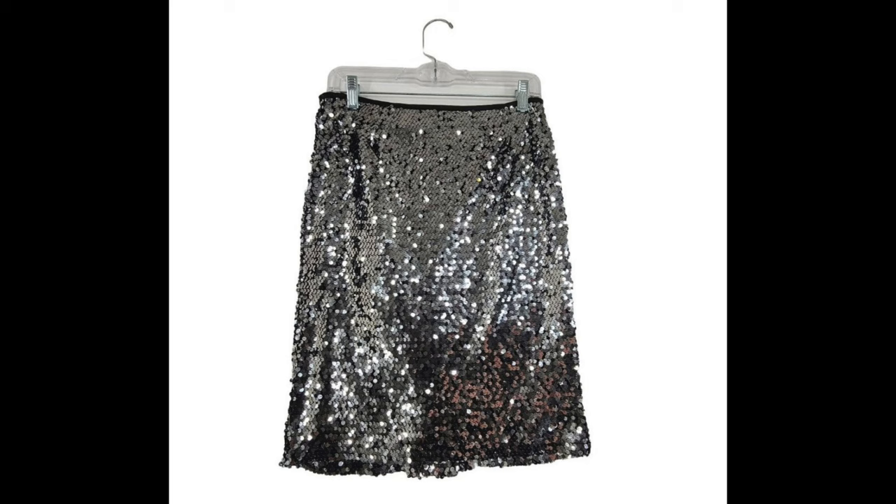On Poshmark, a Carmen Marc Valvo sequin skirt, listed since July 3rd of 2022, sold for $16. After $3.20 in fees, I was left with $12.80. That's the benefit of having a large inventory space and patience — I can hold on to things for over a year, a year and a half, two or even three years. We are doing a little purge for our dollar shows but still have plenty we're keeping.